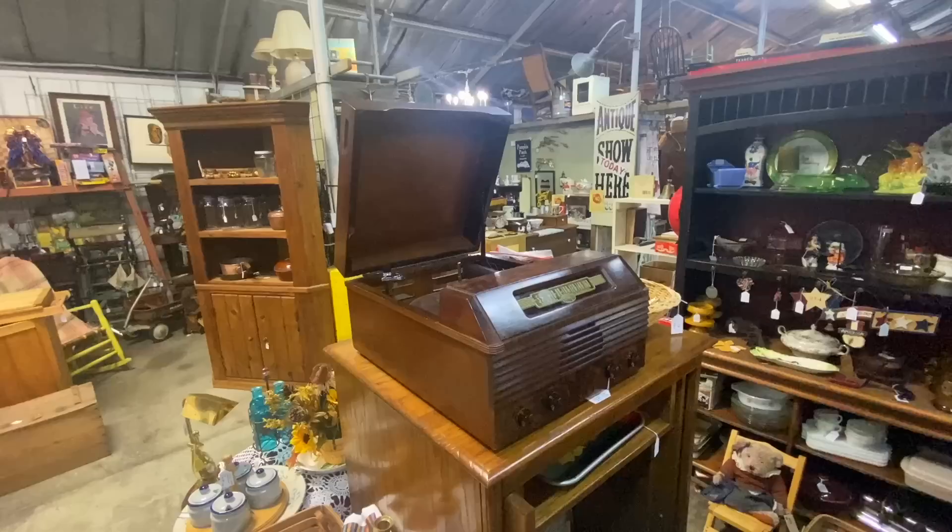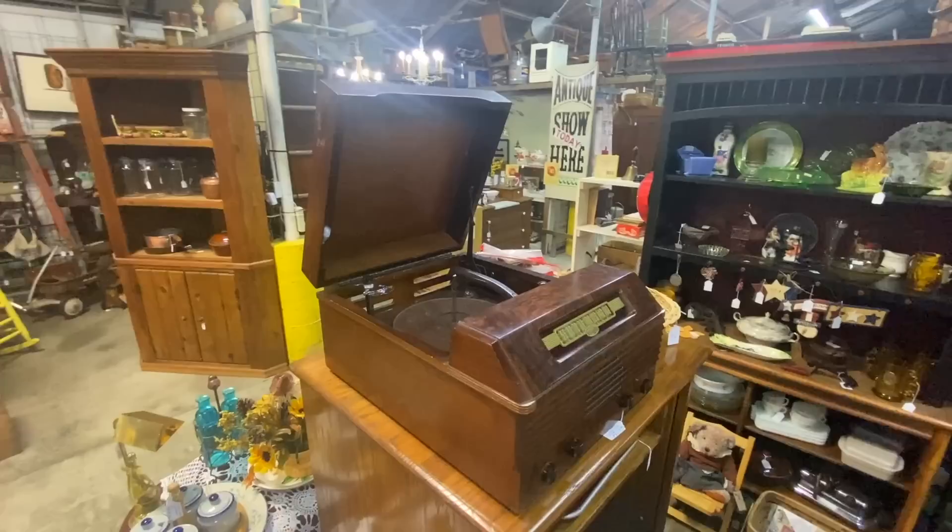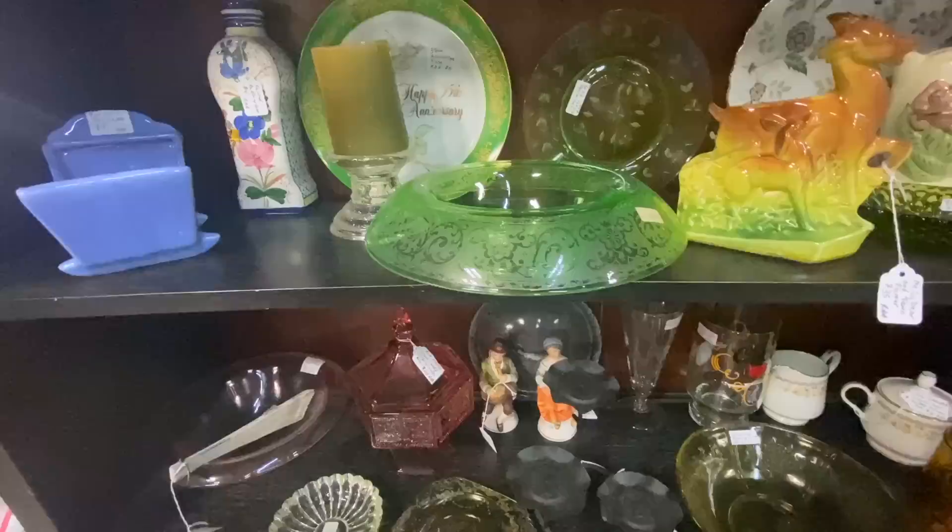This is neat — it is a somewhat portable AM/FM radio with a turntable. This was about as portable as it got in the late 1940s and early 50s. This is a Temple and it is priced at $75.